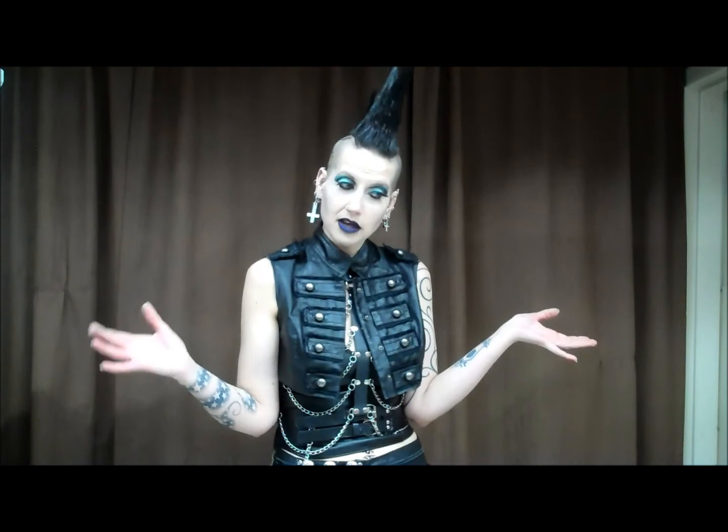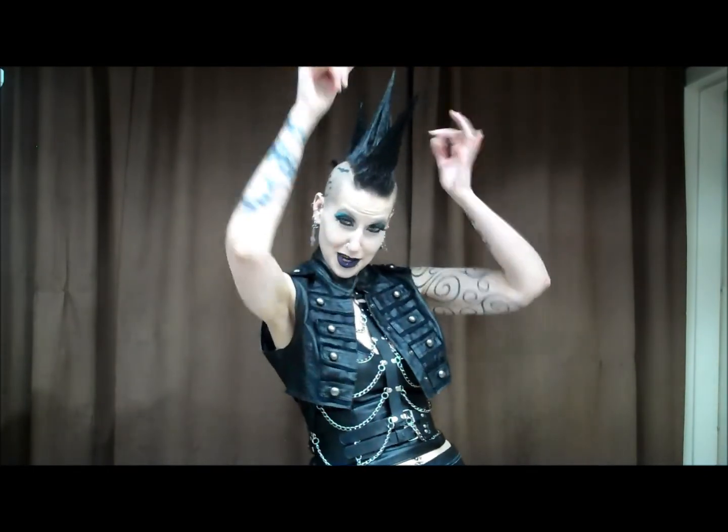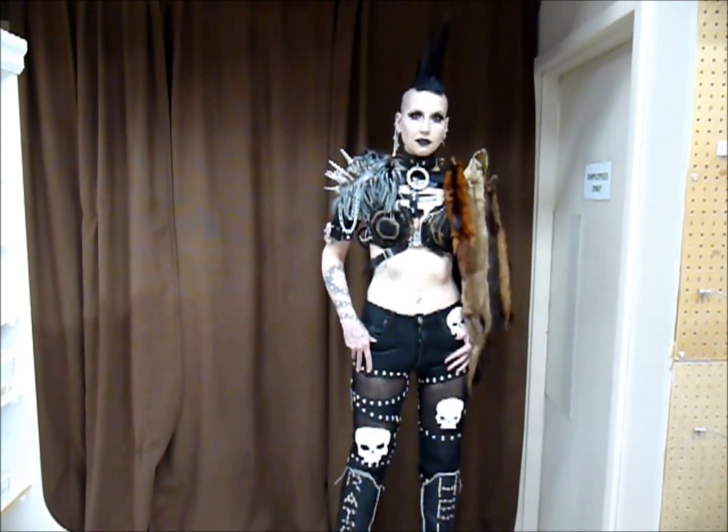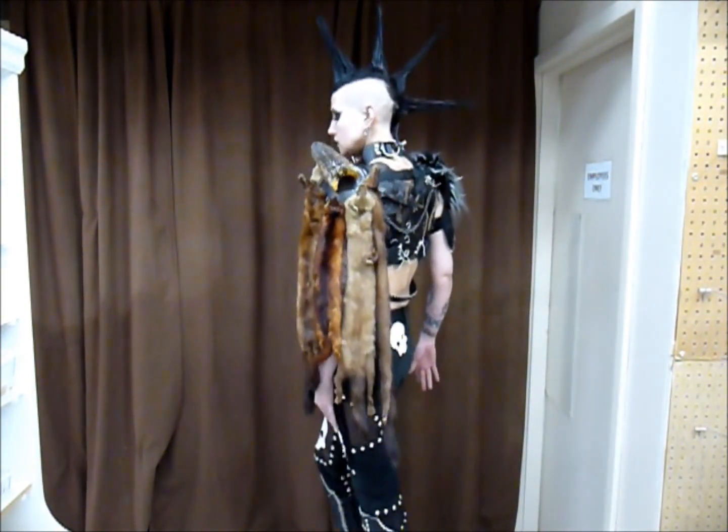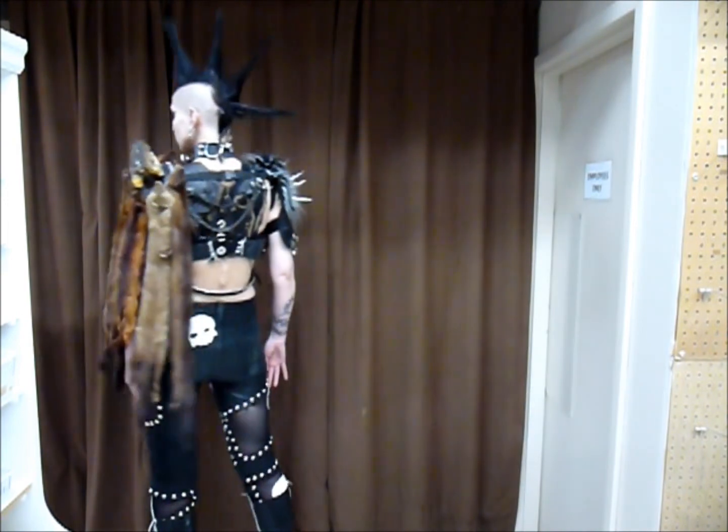There's a lot of leather and metal and taxidermy in my outfit, and I taught myself Liberty Spikes just for this outfit, actually, so I hope you enjoy it. So here I am as the Valkyrie. You can see that there are, first of all, a lot of dead minks hanging off my shoulder.